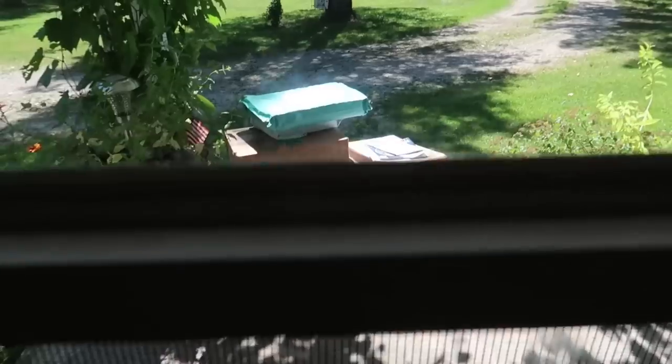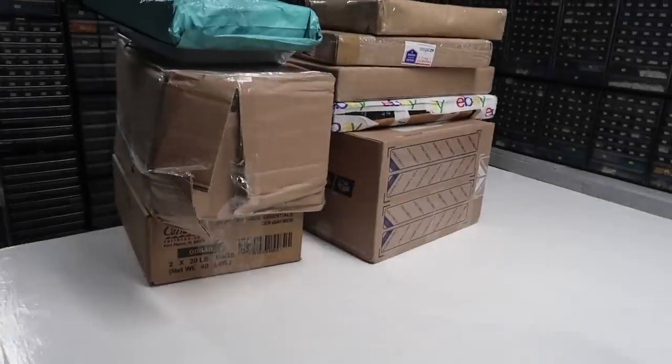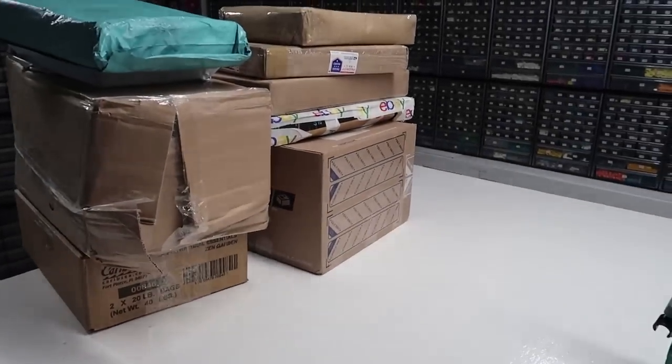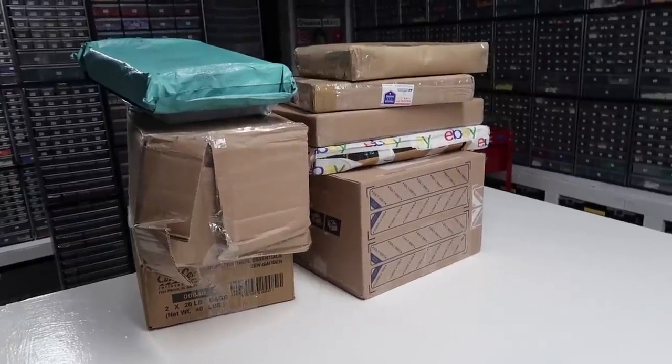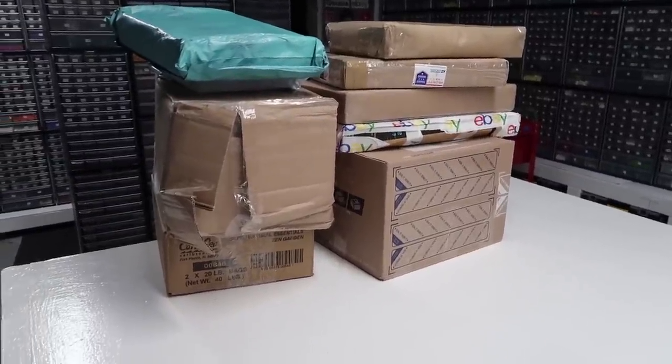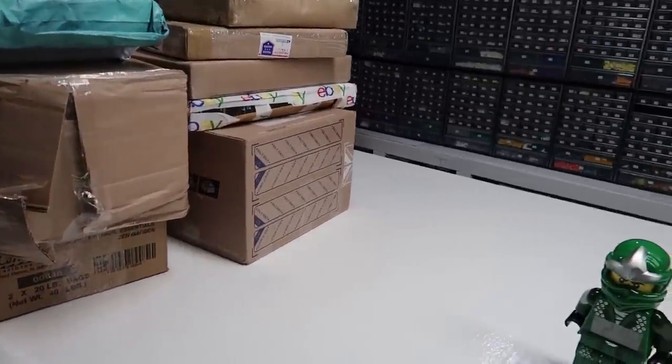We relocated the packages to a safe location. I'm going to rip them open one by one, pull them up on eBay and leave feedback as I pull them out. Then I'll do a clip after they're all on the table nicely, and then put them away.